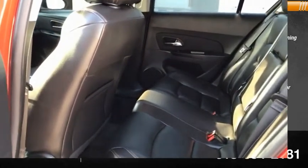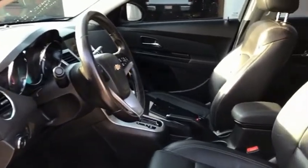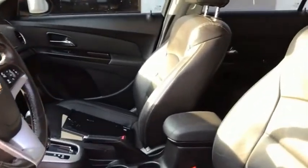Driver vanity mirror. This vehicle offers reliability and good looks at a great price. So come in and take a test drive today.